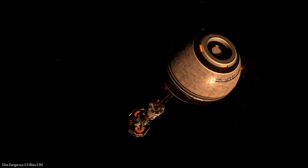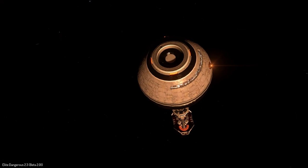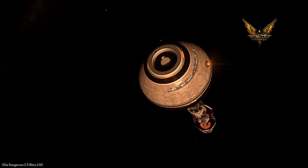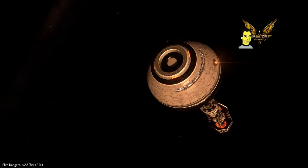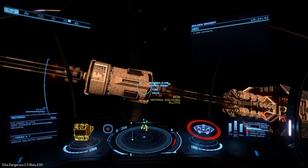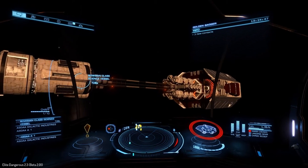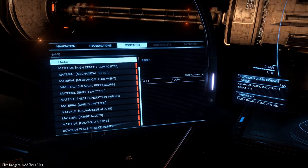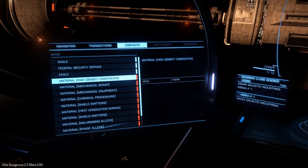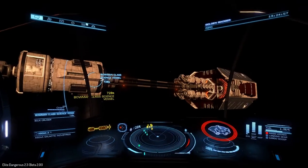Here's a better look at that command section — definitely a 2001: A Space Odyssey theme going on here. As you move around you can scan it, and you can see there are all different materials: galvanized alloys, shield emitters, phase alloys, and identity composites. It may be the case that you'll be able to raid these ships and pick up the materials that are ejected from them.